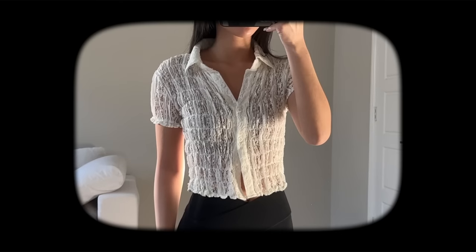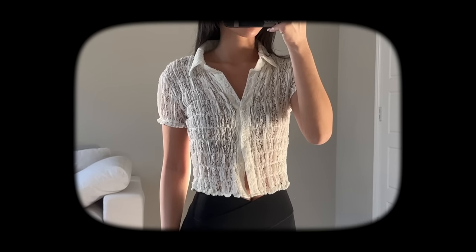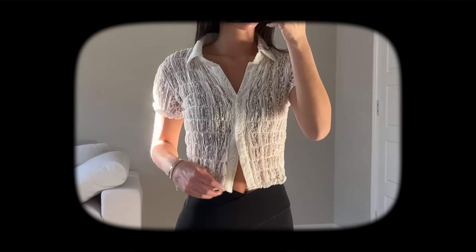The last YesStyle top is this lace white button-up collared-style top. The quality is okay — it's not the best — but I like the way it looks. I feel like the quality is decent enough that I still wear it and still like it. I think it's on par with the price.